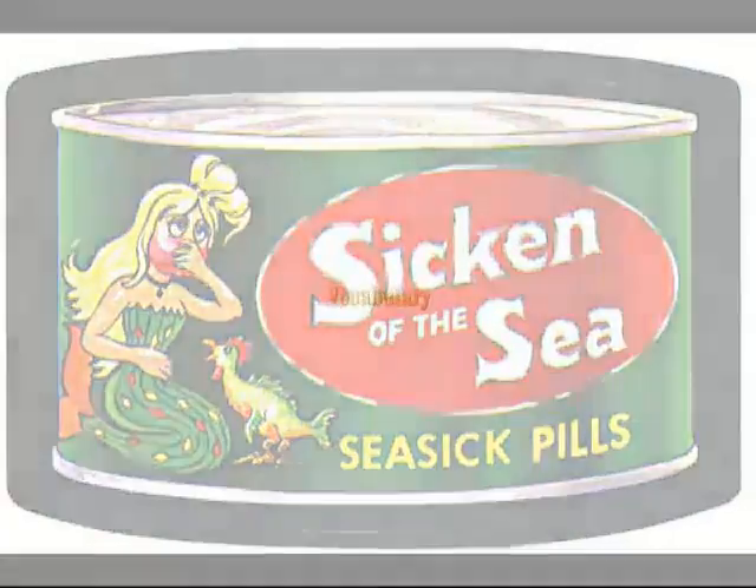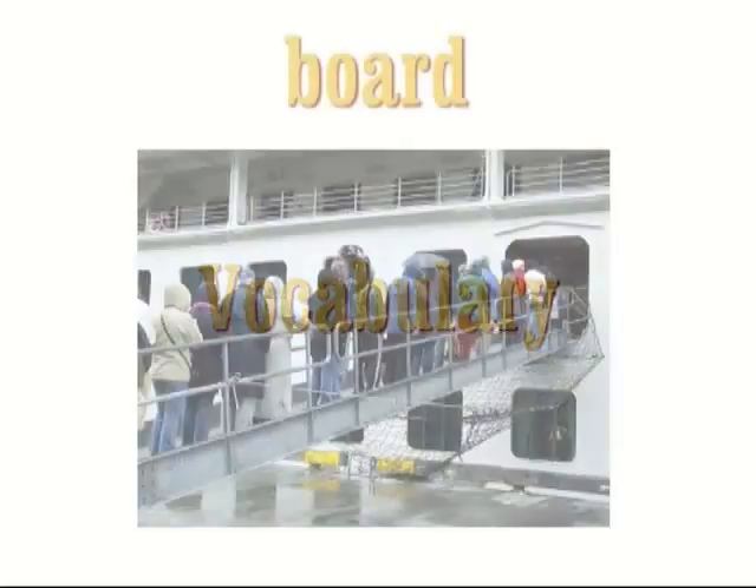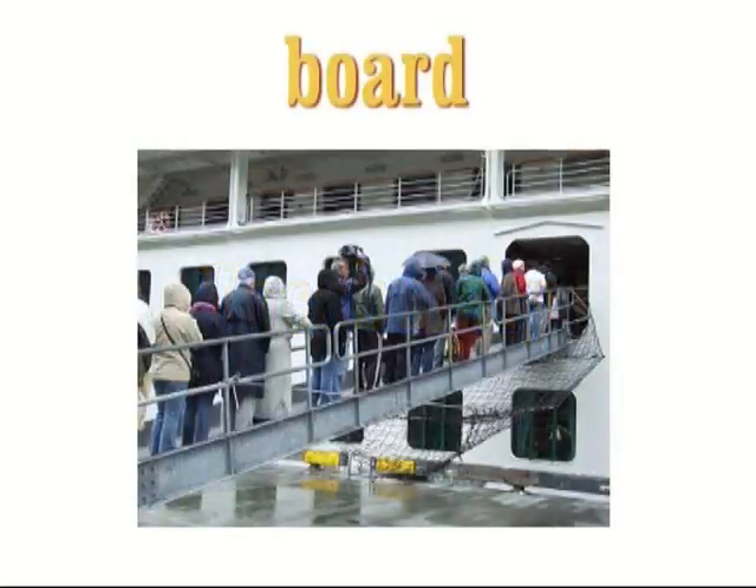Now let's look at some of the vocabulary we've seen in more detail. I'll say each word twice and you can repeat it after me if you like. The first word is 'board'. When you board a plane, ship or aircraft, you get on it to travel somewhere. Example: The passengers boarded the plane an hour late.